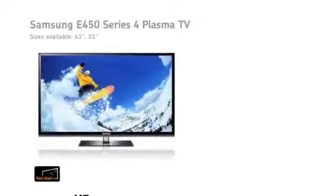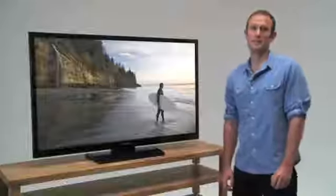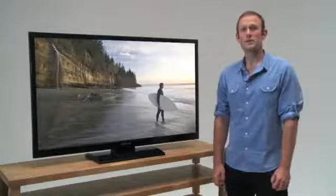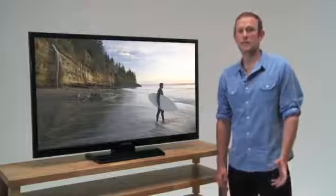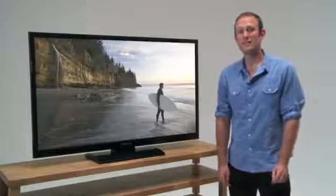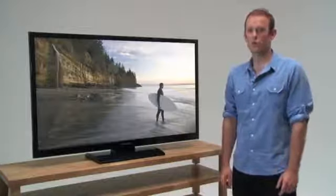Connectivity still features highly on the affordable E450. It has Real Black technology for cinema-esque black levels, ideal for sci-fi and horror film fans. It's HD-ready, so happy to accept an HD picture from an outside source, like one of Samsung's Smart TV-equipped Blu-ray players. And it has a USB slot, so you can play HD films from a USB stick or external hard drive.